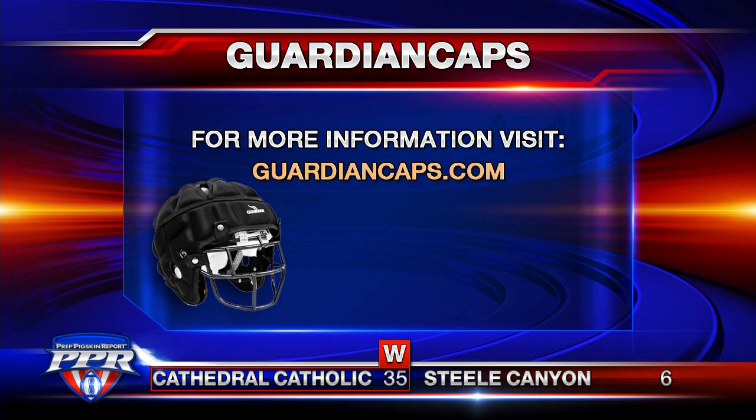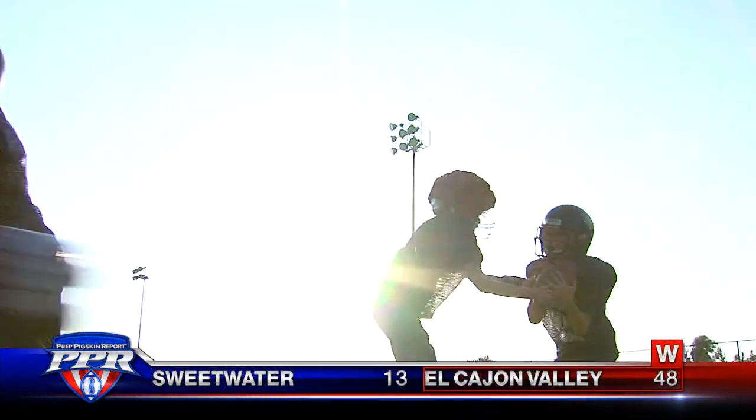For more information, check out GuardianCaps.com. I'm Allie Wagner for the Prep Pigskin Report.